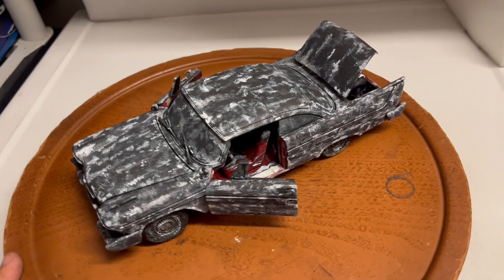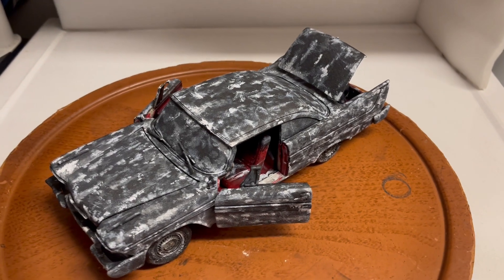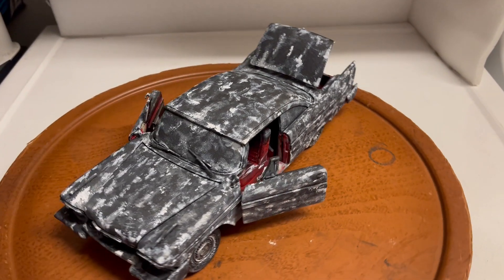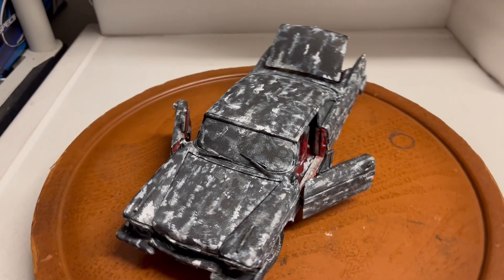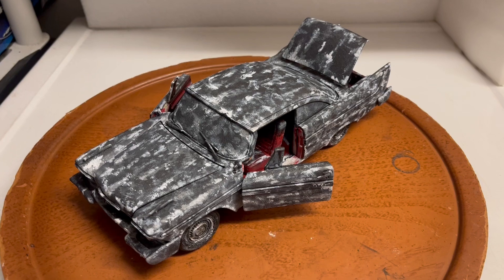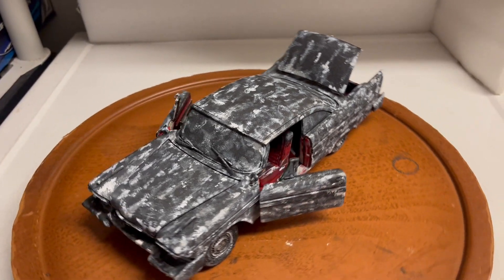Hey guys, here's another custom built 1958 Plymouth Fury — Christine from the 1983 John Carpenter movie. This is the fire-burnt version. I just sold one a few days ago, but there's such high demand for it that I built another one.